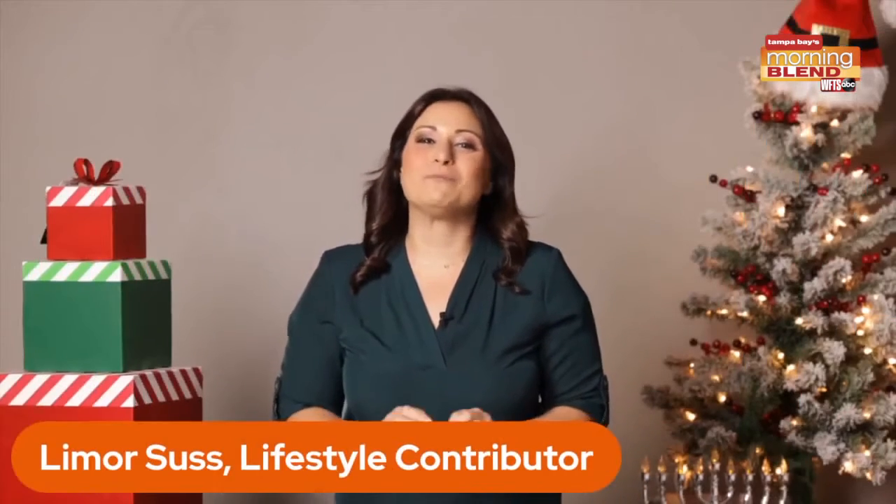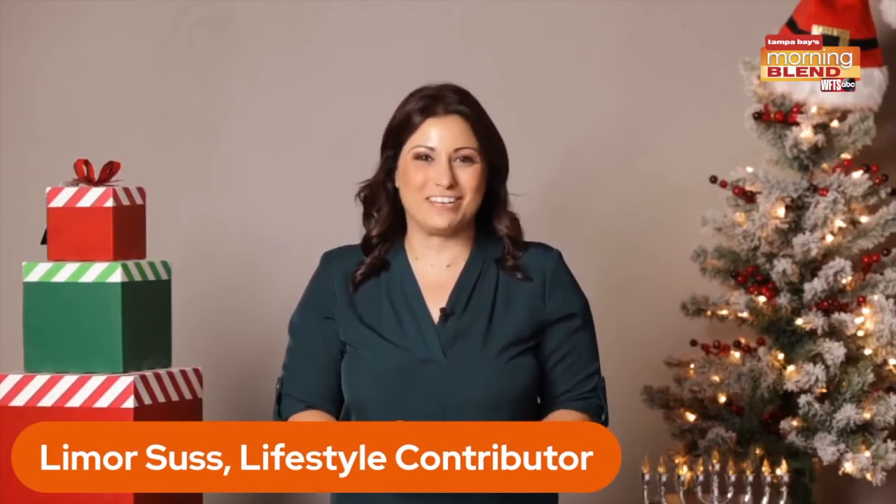So let's check in with one of our lifestyle experts to see what gifts she's recommending this holiday season. I've got some great gift ideas to add to your holiday shopping list.